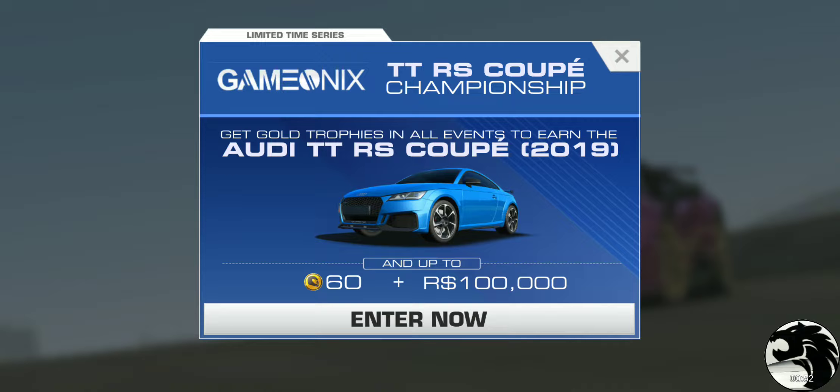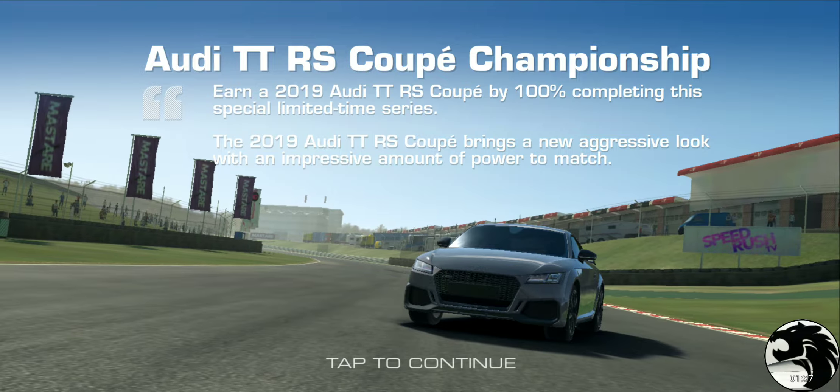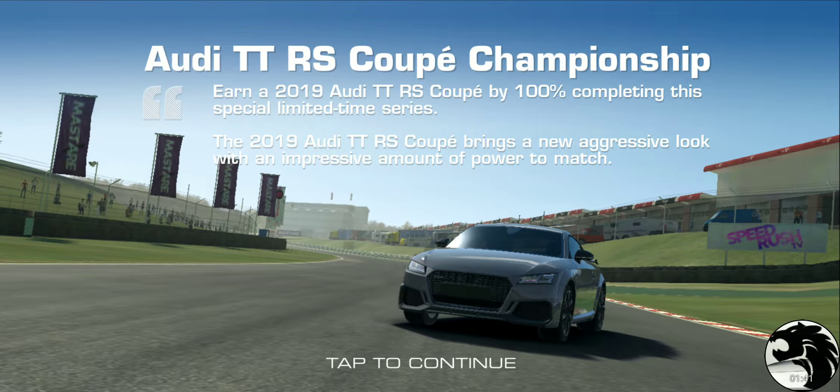The special limited time series runs as soon as you download the new version and will expire next Monday for me — Tuesday depending on where you are in the world, so check your calendars and plan accordingly. According to published information, the PR requirement to complete the series and win this car is 53.4, so let's jump in and confirm.